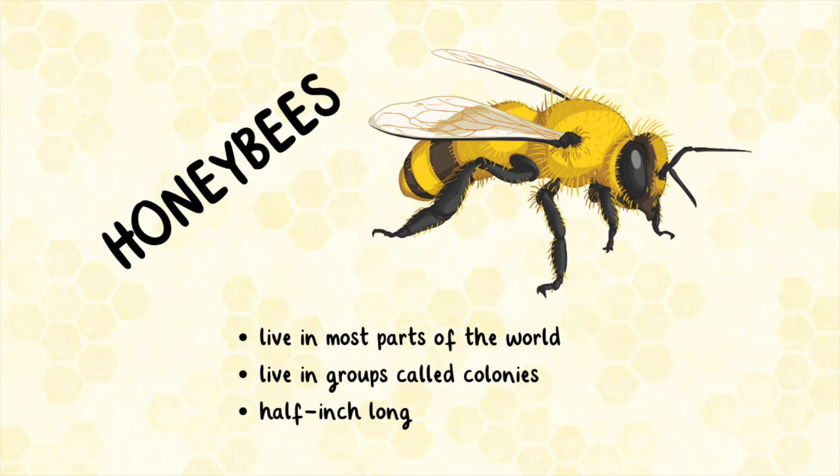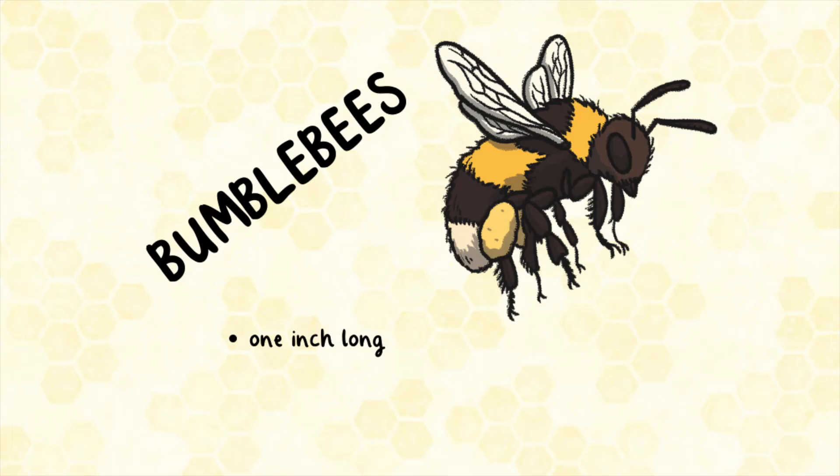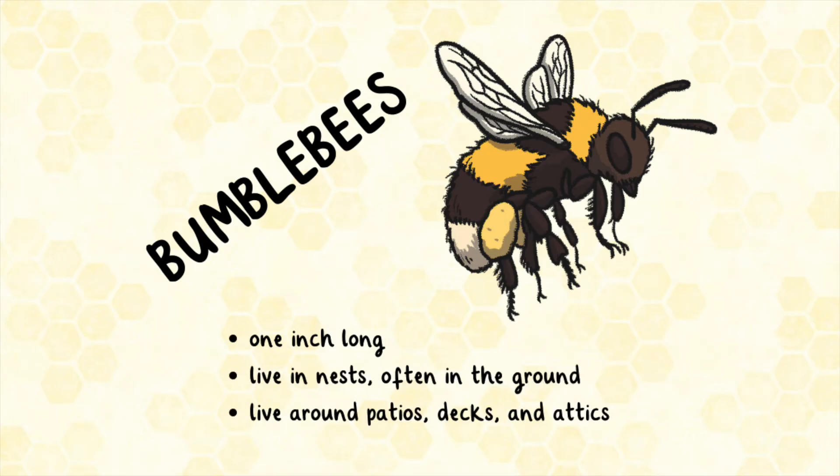The worker bees are only about half an inch long. Bumble bees are larger than honeybees — they are about one inch long. Bumble bees live in nests, often in the ground. They also live around patios, decks, and attics.